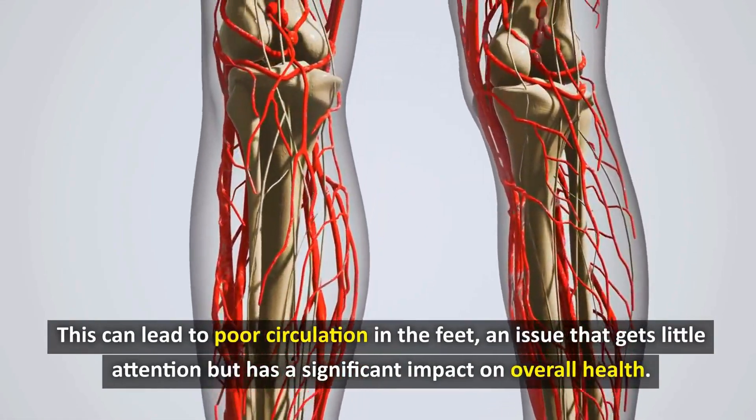Tip 3: Exercise Regularly. A sedentary lifestyle isn't just about not going to the gym — it also includes sitting too long in front of the computer, watching TV for long hours, or using the elevator instead of taking the stairs. All of these habits contribute to reducing our daily physical activity and, as a result, negatively affect our health, especially blood circulation in the limbs.